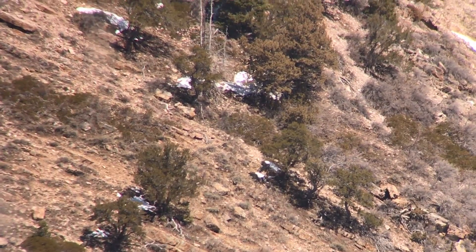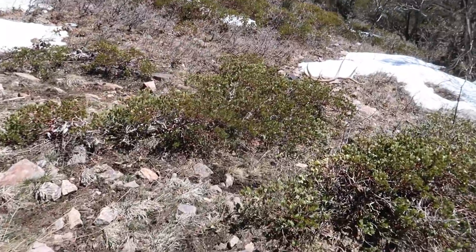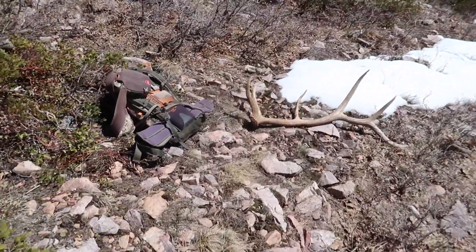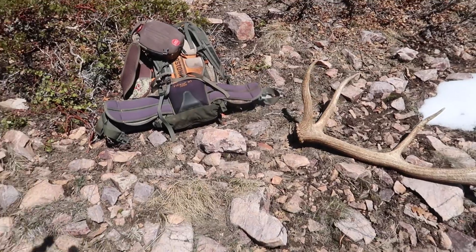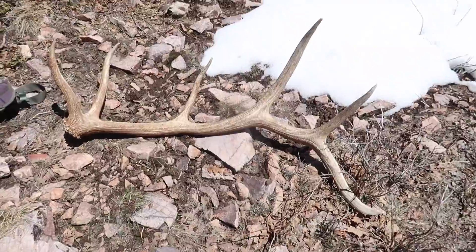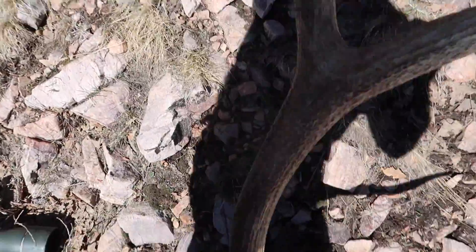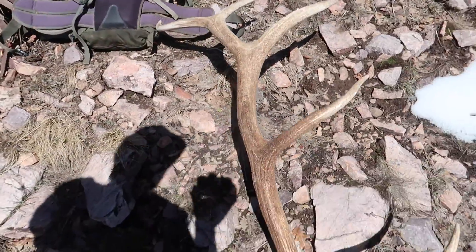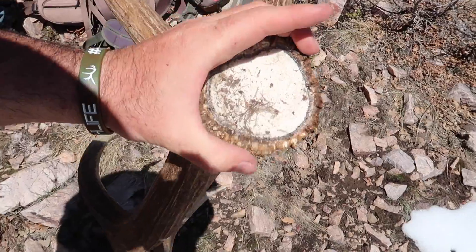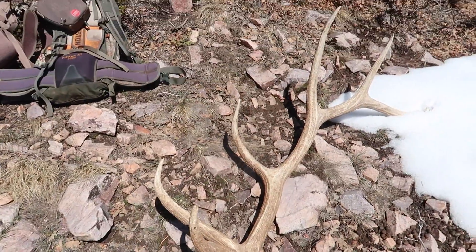That is so cool - I cannot believe where it's laying. We definitely have to sit up here and glass for a minute. Wow, pretty bull. Pretty solid everywhere - good fronts, good thirds, good back. Probably the best one we're going to find all day. Decent-sized burr there. That's cool - I always need to find the other side.